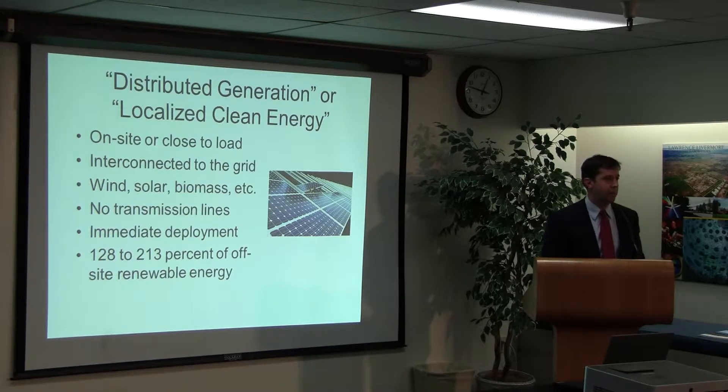Second is standardized permitting. The permitting process for distributed generation, with the patchwork of local government jurisdictions, can be very confusing. In Germany, to set up your home energy system it's something like two pages — you just sign on the bottom. Here we have a big stack of paper. We need to get to that level.